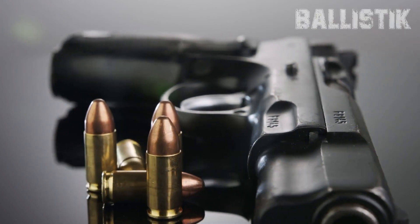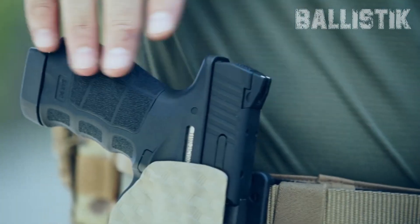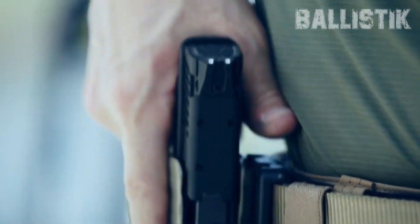Welcome back to Ballistic. This is your host, Mike. The 9mm, if we're talking handguns, it's pretty much America's top pick.